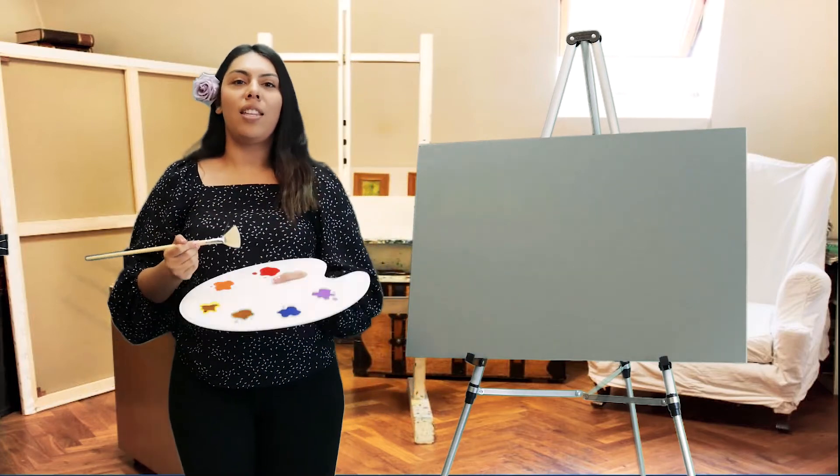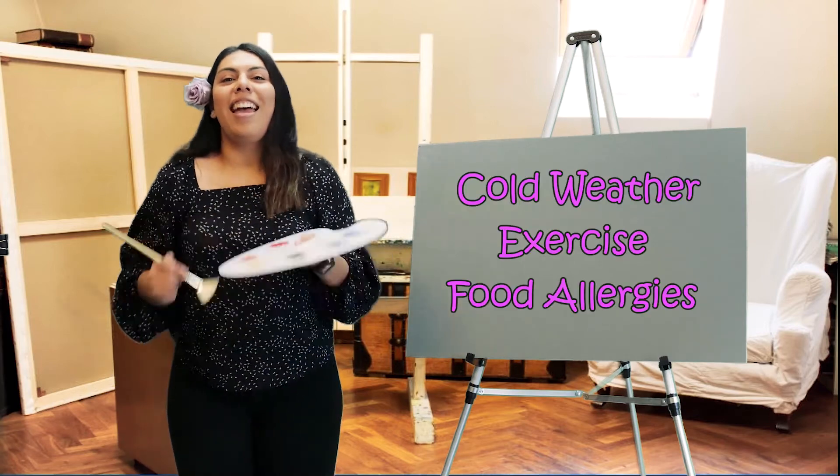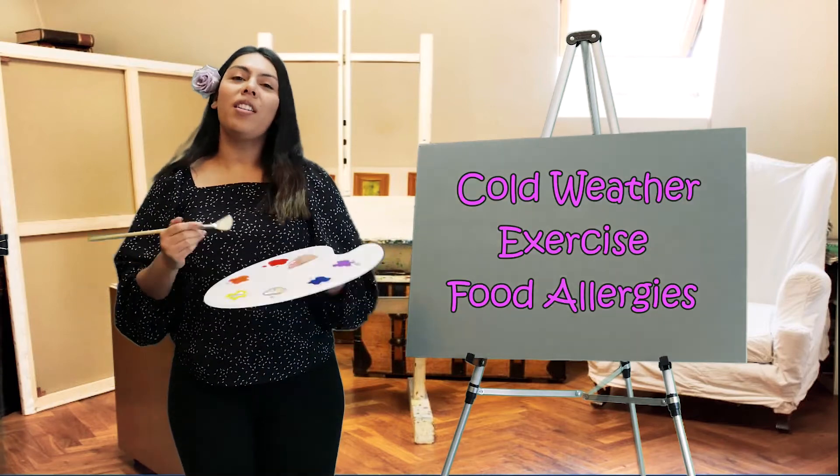Other asthma triggers can also include cold weather, exercising, or food allergies.